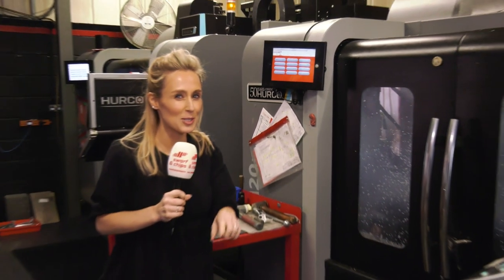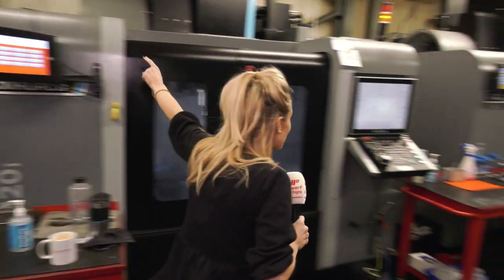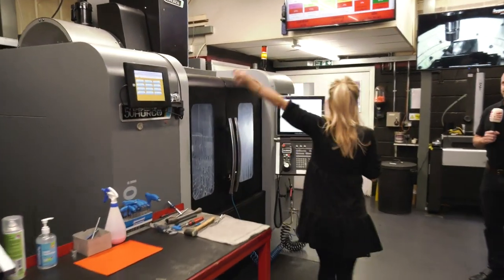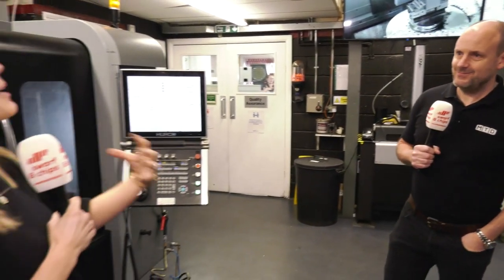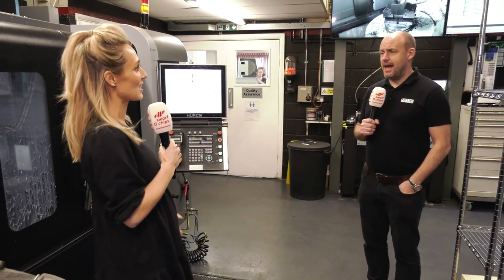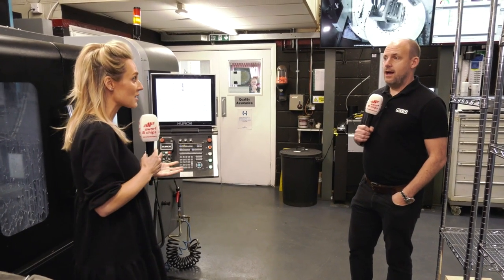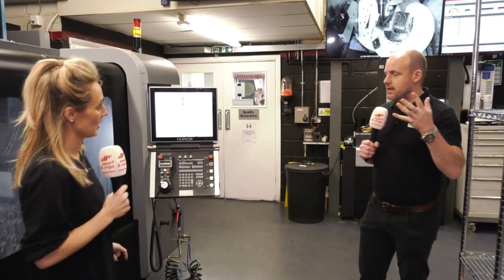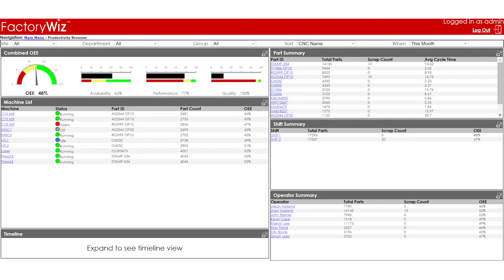The team are actually out on their lunch at the moment, so I want to take you on a little tour. So this here is FactoryWiz. Paul, FactoryWiz is a game changer for Future Design. So what is it? This software is completely bonkers — the fact that it can monitor everything that's happening in this machine shop.